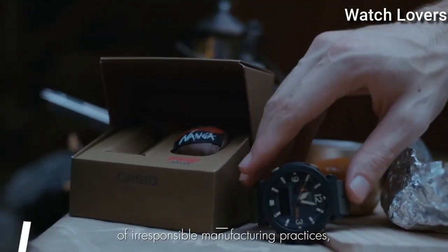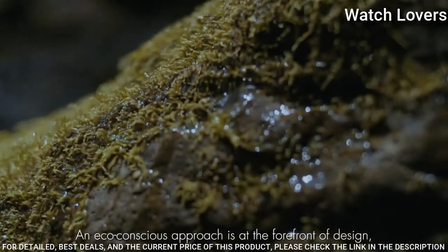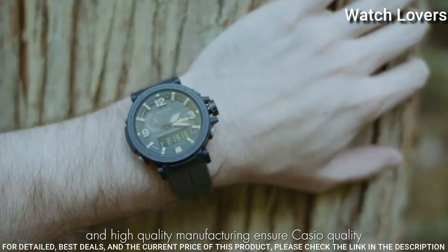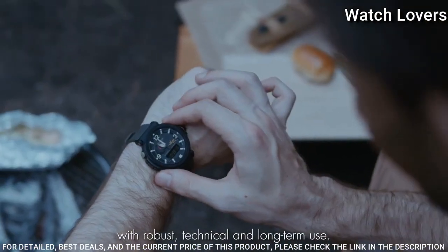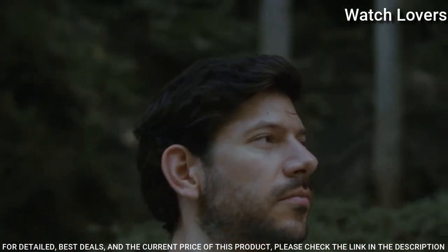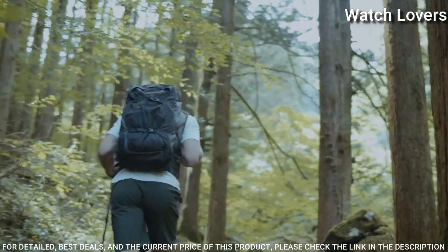Number 8. Casio ProTrek Nanga Collaboration Model PRW-6630NA Watch. It has Japanese solar quartz movement in 5.682 caliber, stainless steel IP coating case of round shape. Case dimensions are 51.5mm in diameter and 14.6mm in thickness. Display type: analog digital. This timepiece has mineral glass and 100m water resistance.